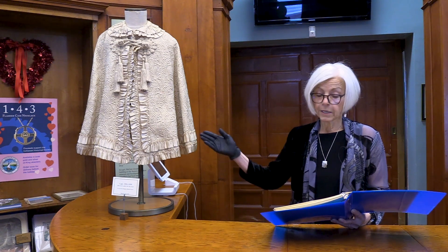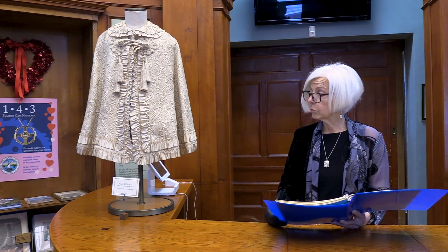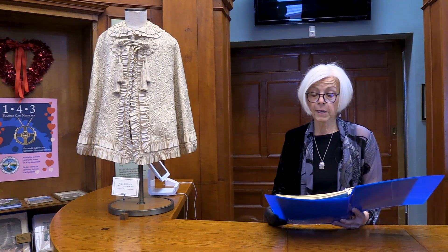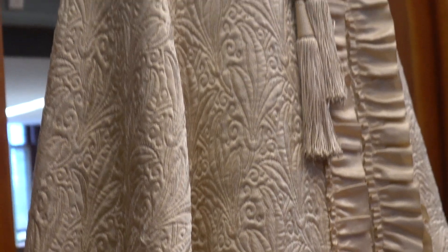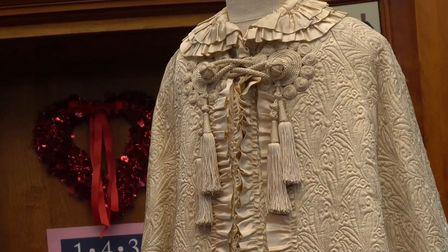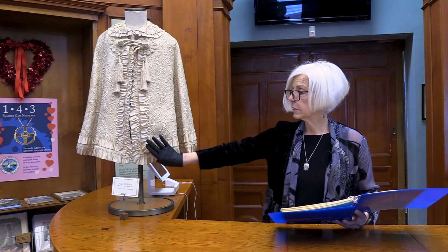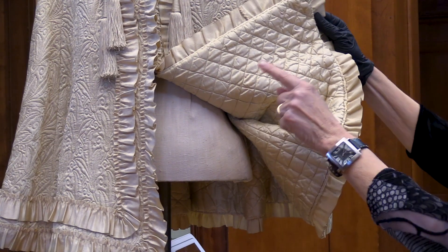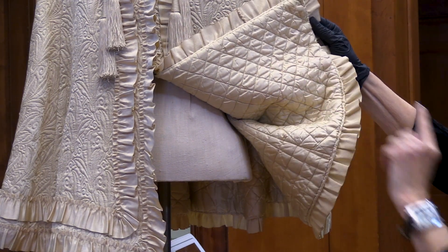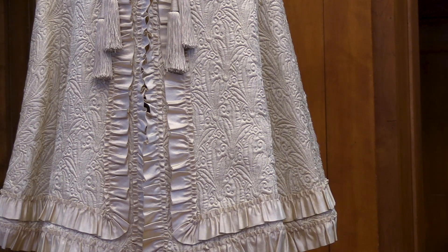Next is this 1885 to 1890 cream-colored silk brocade cape on loan to us from the Hingham Historical Society. It has wide satin weave ruffled ribbon trim on the edges and collar, and also silk tassel ball and frog closures. It is lined with quilted silk and underlined with wool. This object was given to the Hingham Historical Society by the Vincent Sanborn family of Hingham.